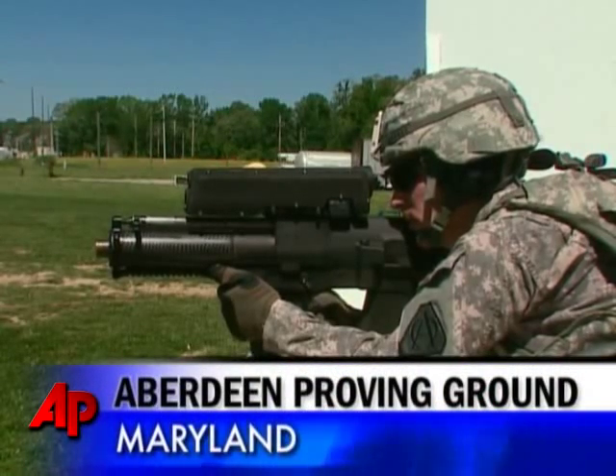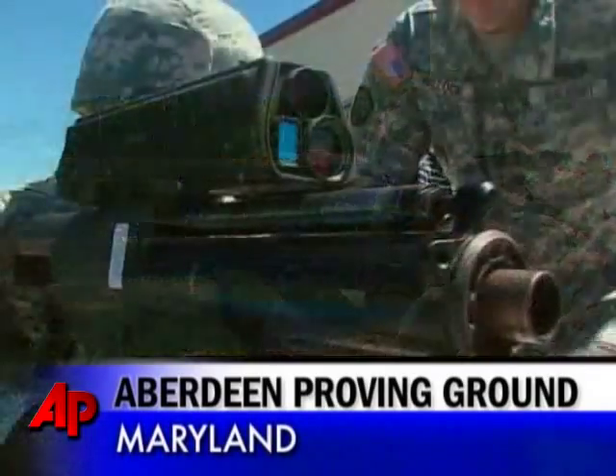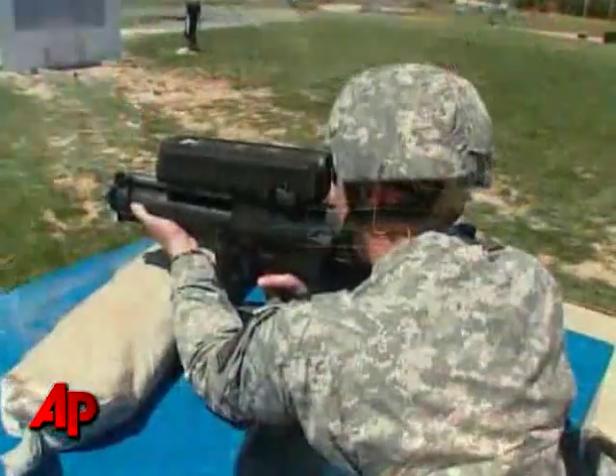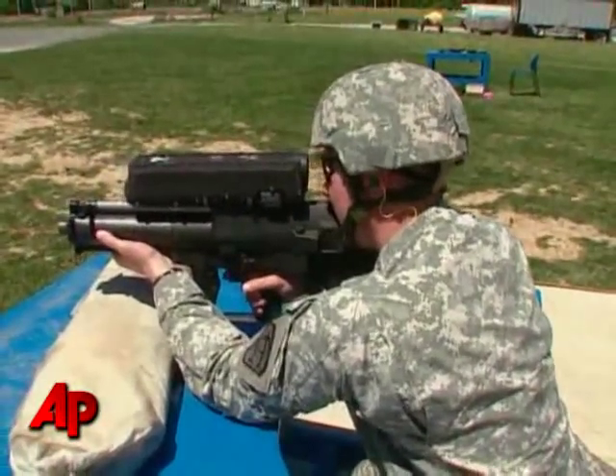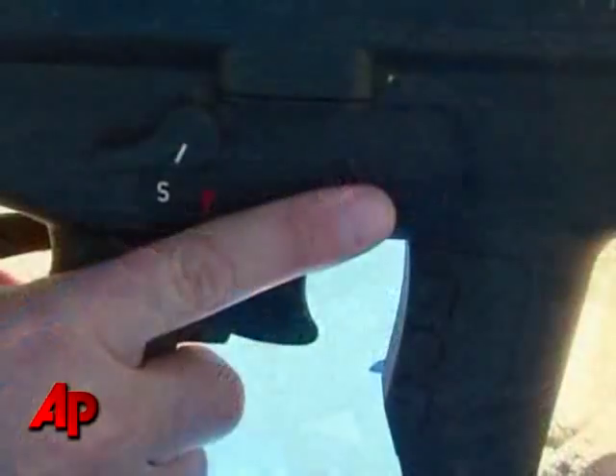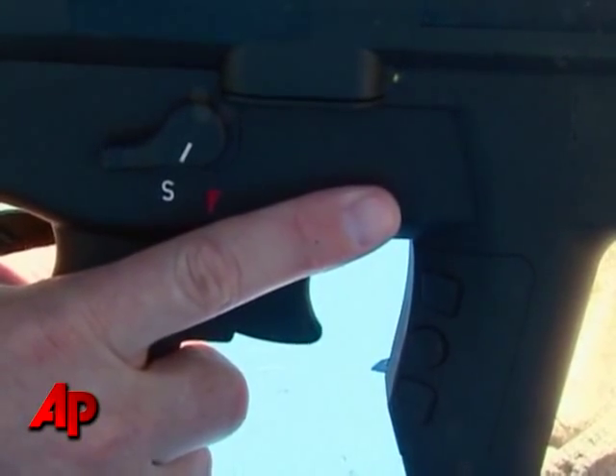One soldier calls it the coolest weapon he's ever fired. The XM-25 is still a few years away from being sent into war, but here at the Army's Test Center in Aberdeen, Maryland, it's already being hailed as a big advance — smart technology in a soldier's hands.